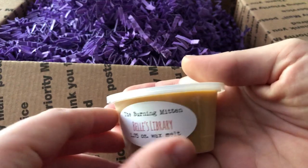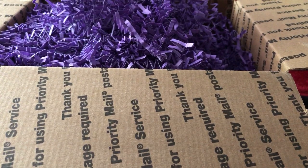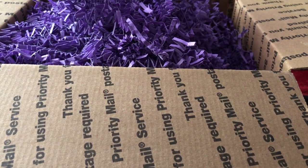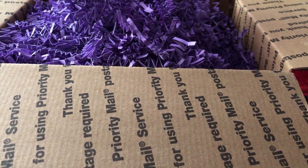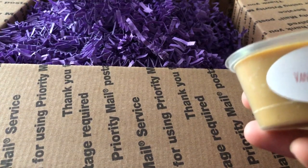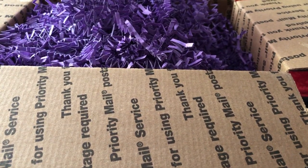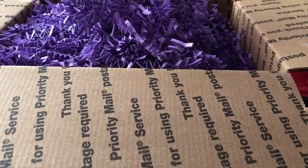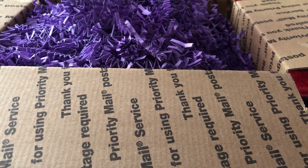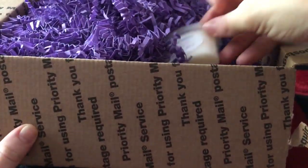I got Belle's Library — library, vanilla bean noel, and rose jam. I love vanilla bean noel and rose jam. I don't really know what the library is. Oh, that smells so good. I'm guessing maybe it's supposed to smell like books or something like that. But I really get the vanilla bean noel and the rose jam together, and they smell so good together. It almost smells like a bath bomb — kind of like Rose Jam — like I'm walking into a Lush shop. It's really nice.